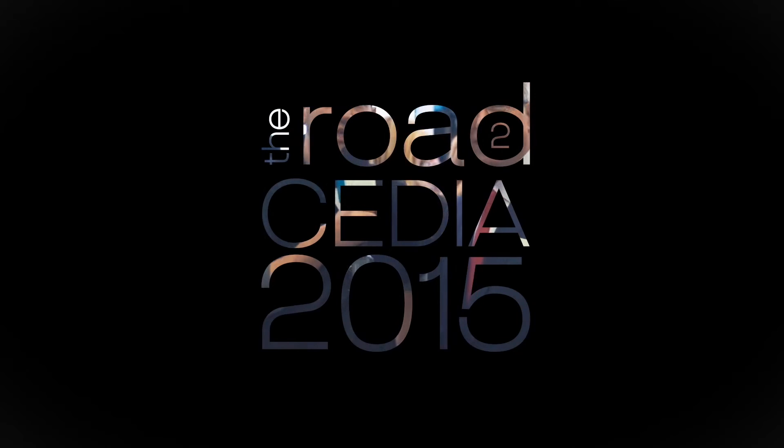We're here today with Vin Bruno, new CEO of Cedia, in the Cedia booth at 2015. Vin, how's the show been going so far?